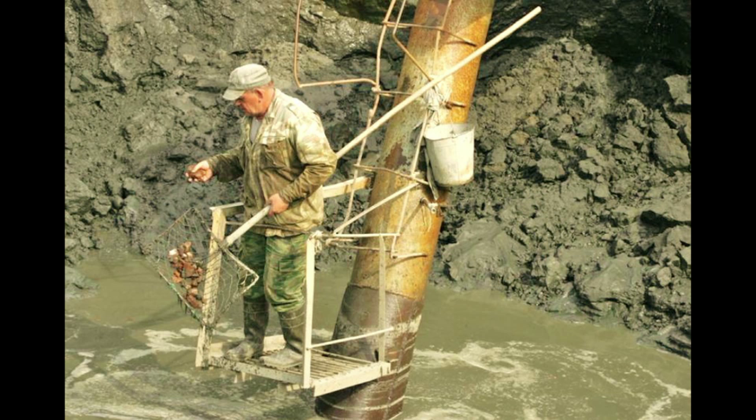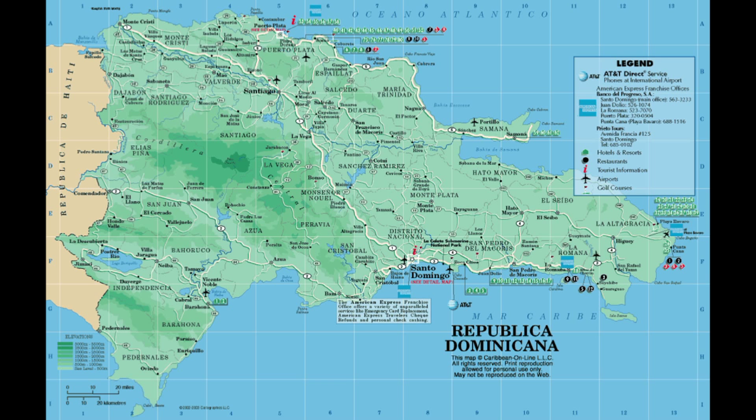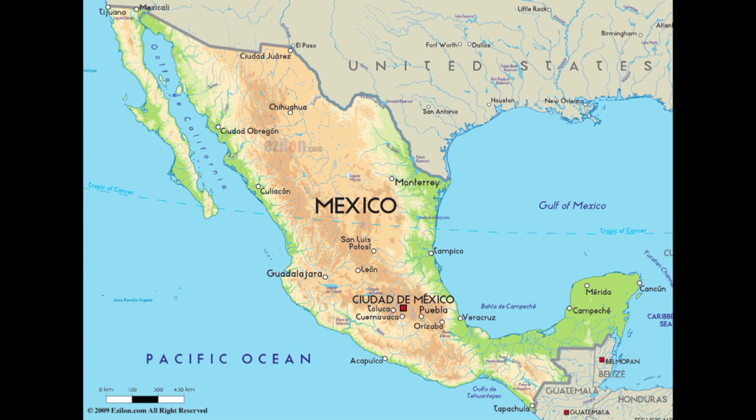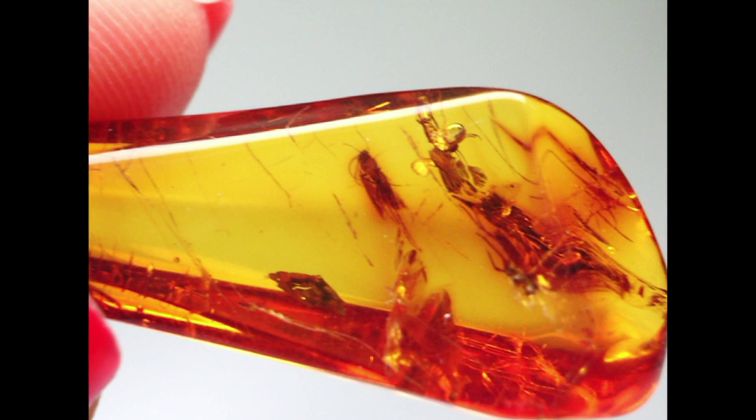Of course, this is not the only way to find amber. There are some other places where the gem is mined directly from the ground in open-pit mines. The other main sources of amber in the world are the Dominican Republic — right now the most important — Mexico, and also Italy in Sicily Island, where the gem is called simetite.